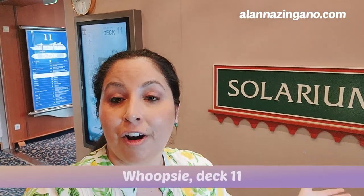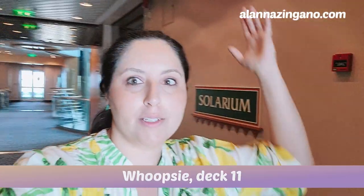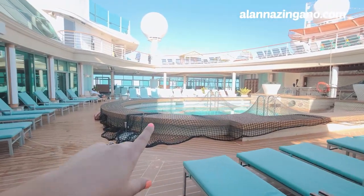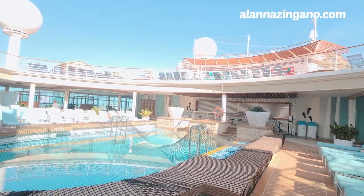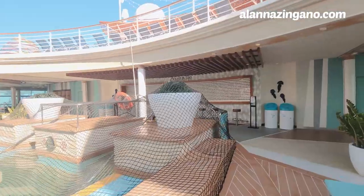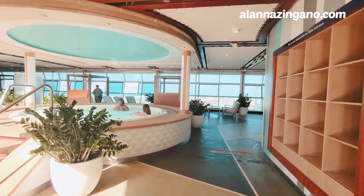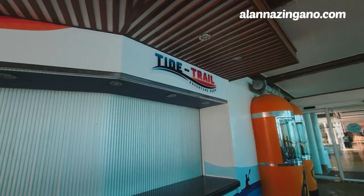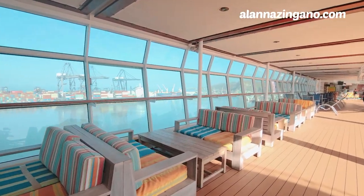Now we are on deck 12 in the solarium. There's one jacuzzi on this side with the main pool here, and guests from deck 12 can look into this area as well. There's also a solarium bar, so you don't have to go far to grab a drink on a sea day. The solarium is very favorable among cruisers — a really nice place to chill, relax, and enjoy the views.